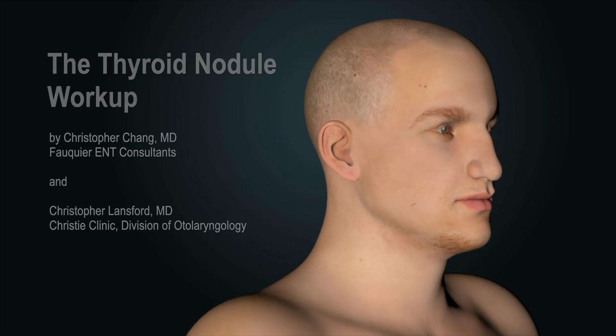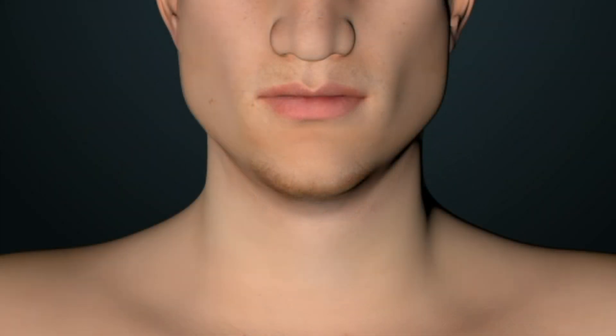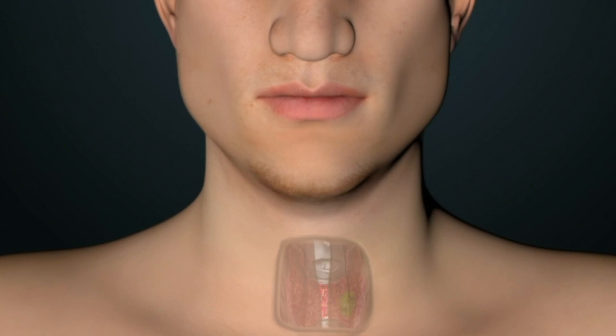When a thyroid nodule is first detected, it is understandable that most patients assume the worst — that cancer is present — though this typically is not true. However, a workup is performed in order to obtain a definitive diagnosis.